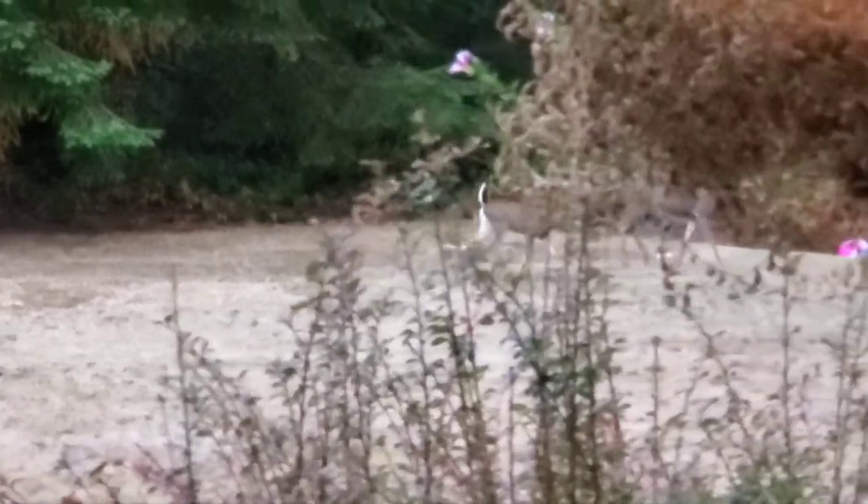There she goes back into the woods now. She must have heard something. Bye-bye!